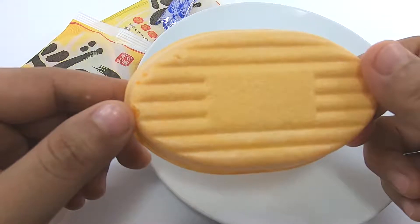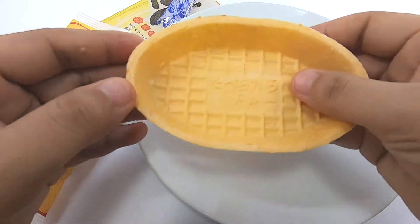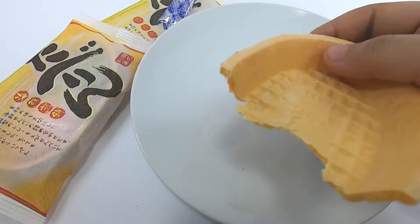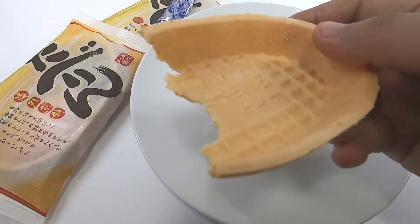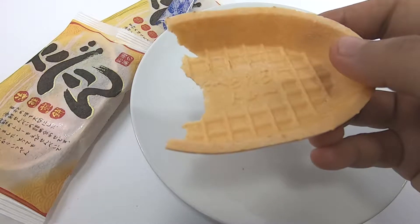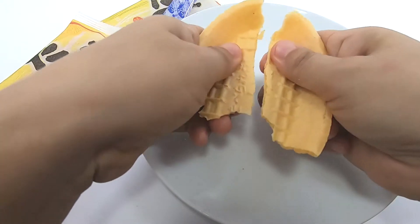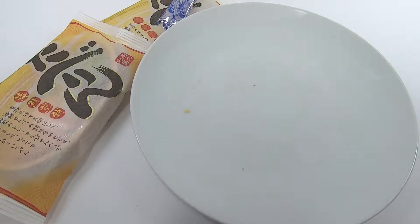I'm going to put it in a little bit. It's so delicious. Let's go.